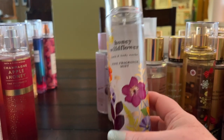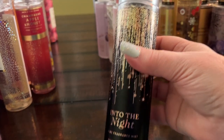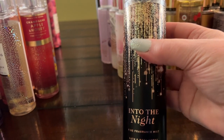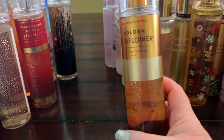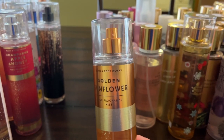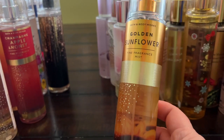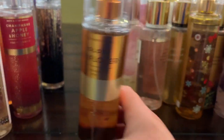Into the Night is a pretty one — a little Baccarat Rouge 540-ish, probably has some patchouli, more of a nighttime fragrance. Golden Sunflower — unfortunately the sprayer doesn't work so I may have to get rid of this one. Not one of my favorites anyway. Gingham Heart of Gold has crisp golden apple, creamy vanilla bean, and warm sandalwood — I really love sandalwood, so I love this one. Just out this year.